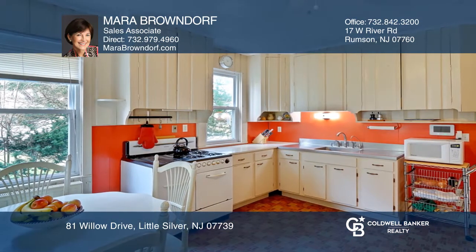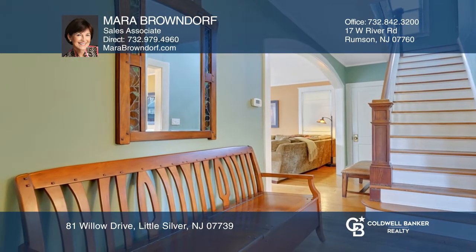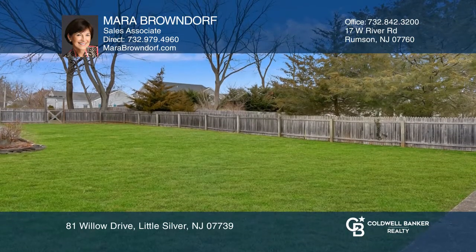Three bedrooms, an office, and bathroom round out the second floor. Offering eight-plus-foot ceilings on both floors, hardwood floors, detached garage, and basement.